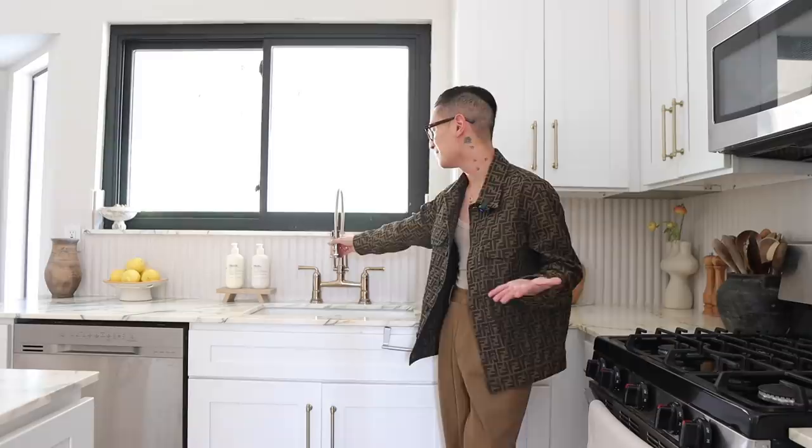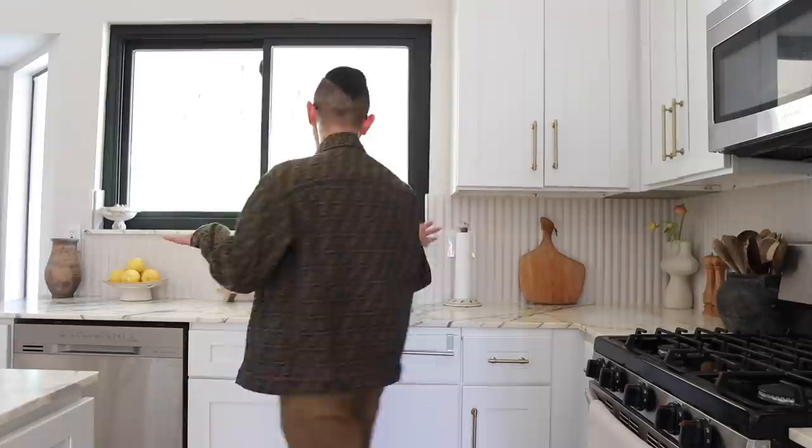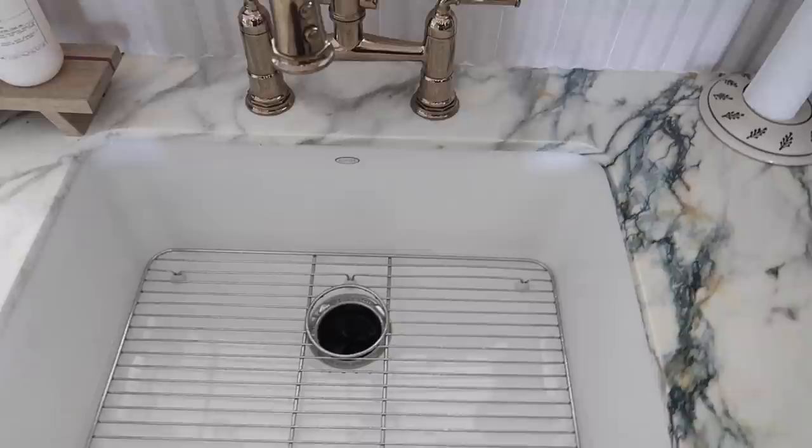Let's talk about this faucet. This is the Rook faucet from Brizo — it is so beautiful, it's sculptural, and really practical at the same time. The sink also got a huge upgrade. We used to have the builder-grade sink with the divider, and this time we have a Kohler single basin sink. It's Kohler, it's beautiful.